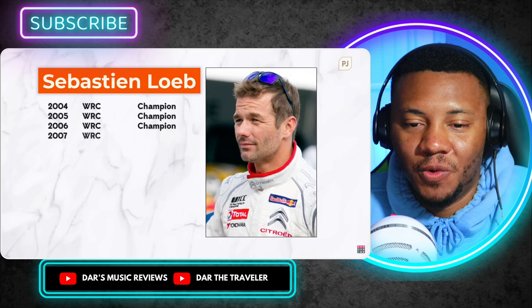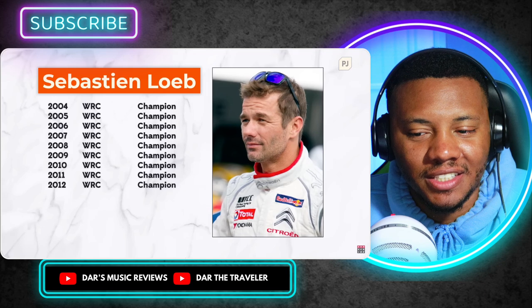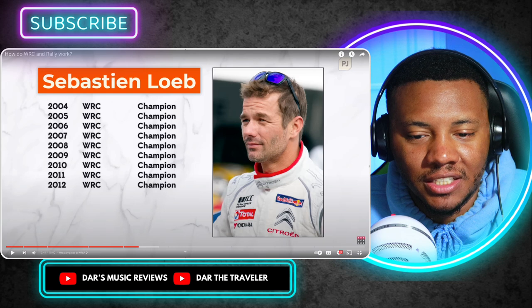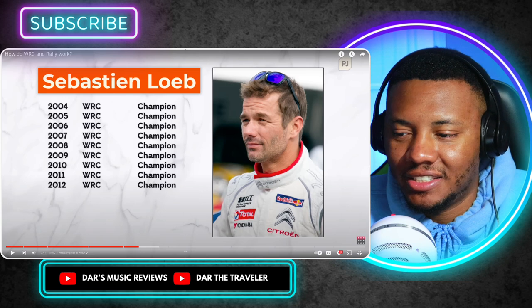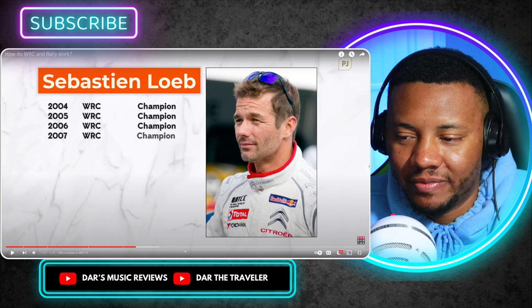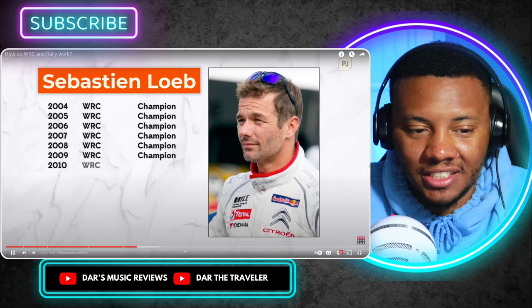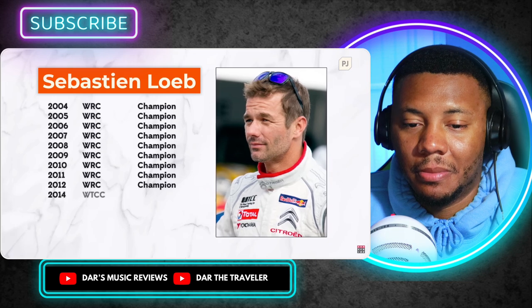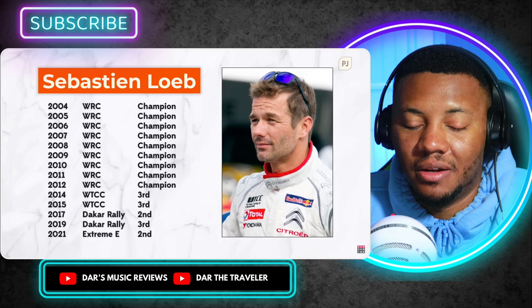Sébastien Loeb is the most successful rally driver of all time, winning nine world championships. In recent years he's tried his hand at rallycross, Dakar, Extreme E, and many other things. This man won nine consecutive years — that's insane, he's a GOAT. Maybe I've seen him and just didn't know it. In 2022 he makes a return to rally with the M-Sport Ford team, competing part-time but expected to fight for victories.